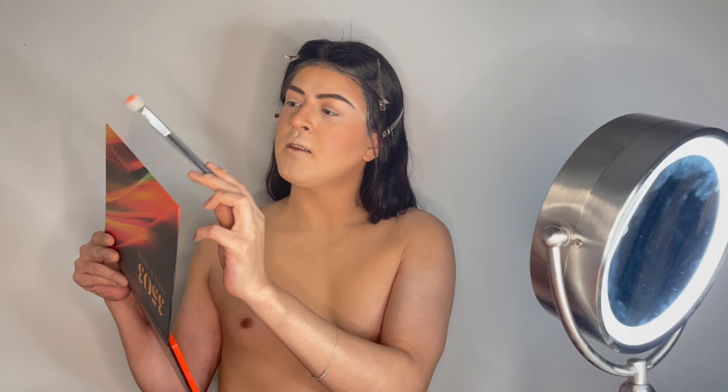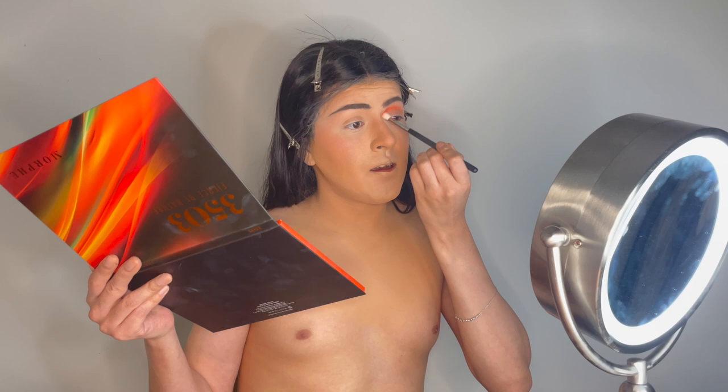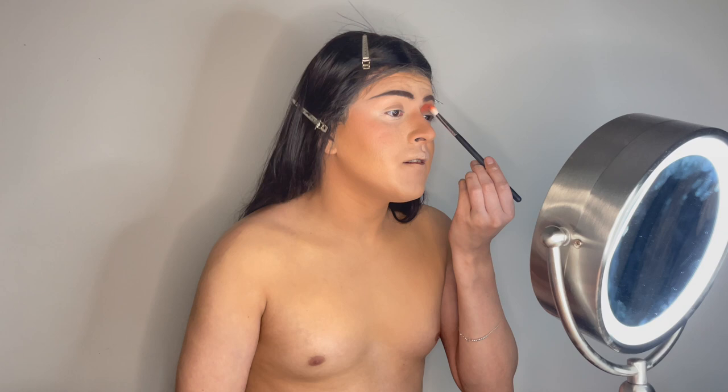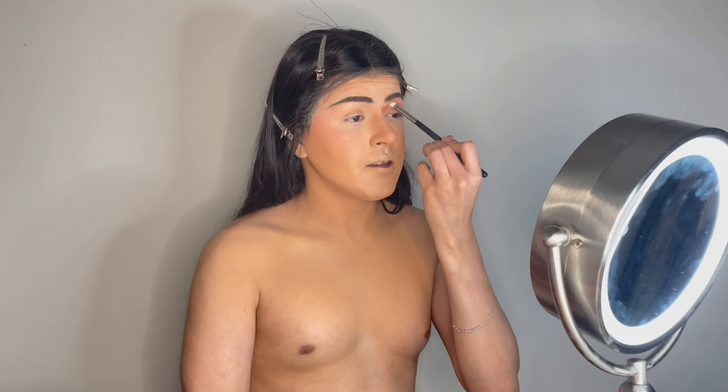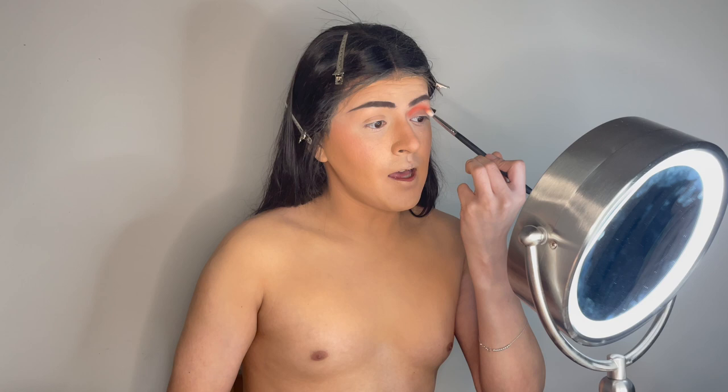We're going to get into it and see how we like it. I'm going to do a very fierce, extra, colorful look — today it's not going to be bland. I always like to go light and then go darker as the look progresses. So we're going to start with a peachy shade, staying with the orange and red theme. Starting with this peach color — it's powdery but sometimes powdery palettes are good because the color grabs well.